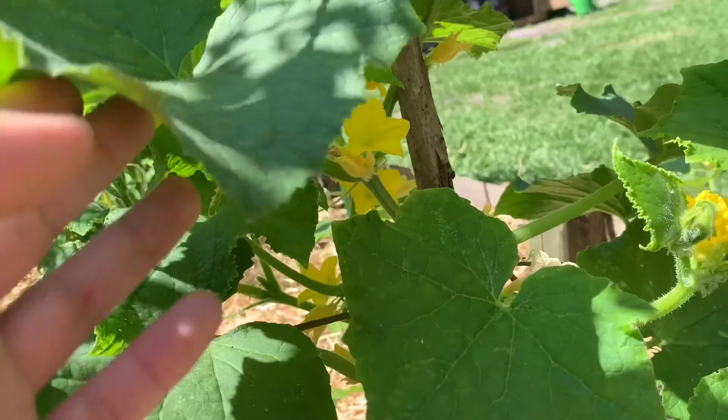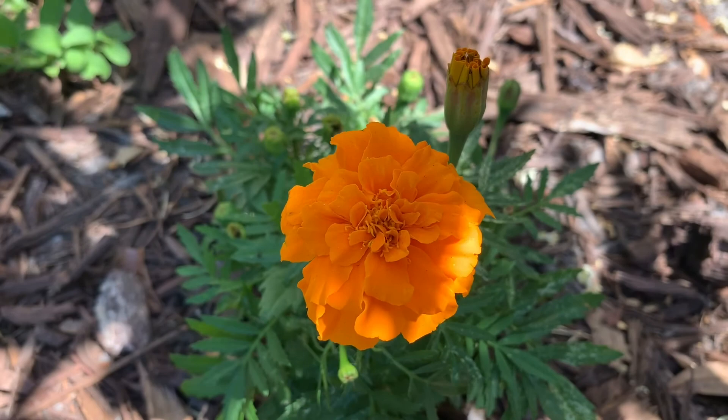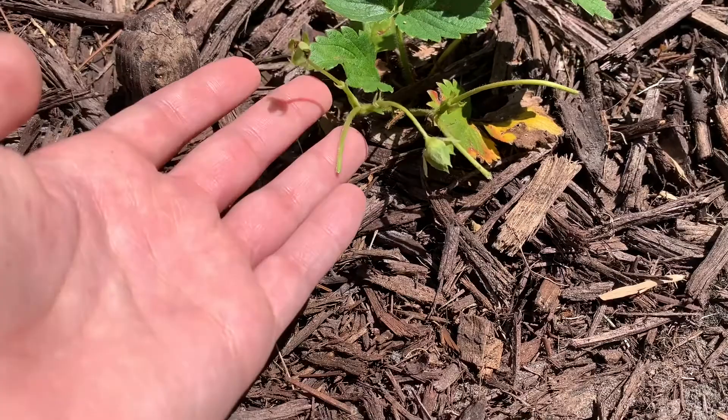My son was playing outside this morning and came inside and handed me all of our little unripe strawberries. Doesn't look like we're going to get any strawberries off of this plant.